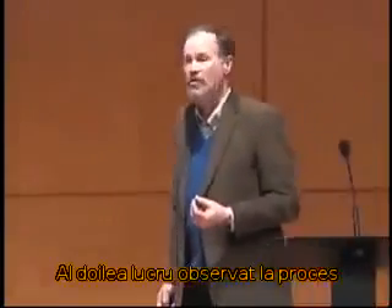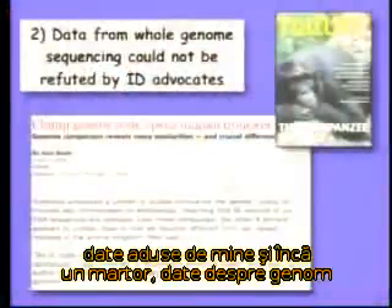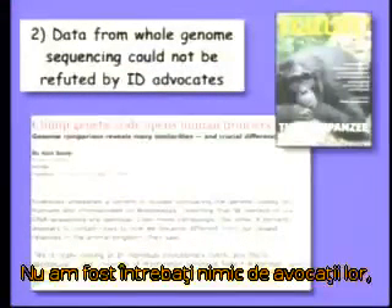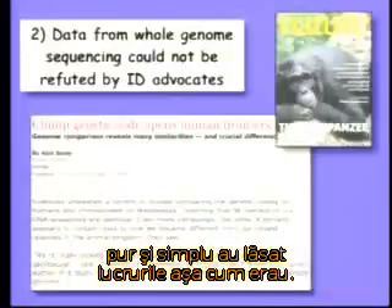The second thing that you saw at the trial was that when data was introduced — which I and another witness introduced from whole genome sequencing — the intelligent design advocates just literally had nothing to say. We weren't asked questions in cross-examination, the other side never brought it up, never argued against it. They just left it.